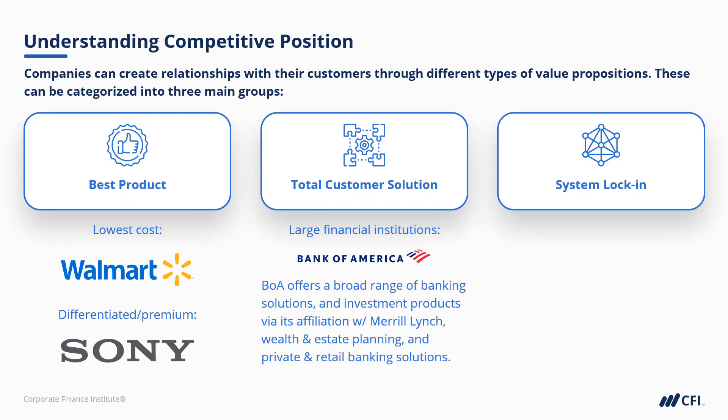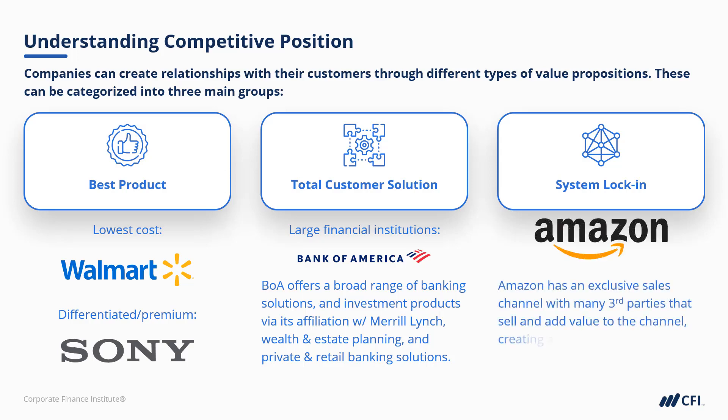And for system lock-in, a good example would be Amazon, where they have their exclusive sales channel, but they also have many third parties that sell and add value to that exclusive channel, which in turn creates an unprecedented network effect.